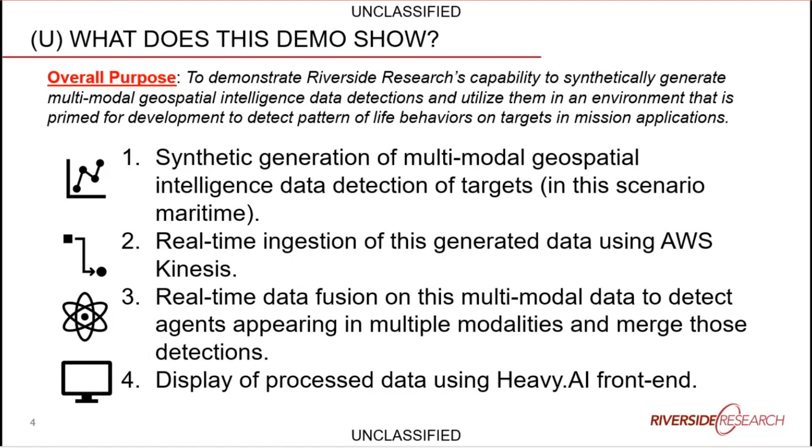The demo will show data being synthetically generated, then ingested into AWS using Kinesis — a tool for asynchronous data ingestion — and then real-time data fusion performed on that ingested data. After fusion, the data can be displayed in a HeavyAI front-end tool for an analyst to see.